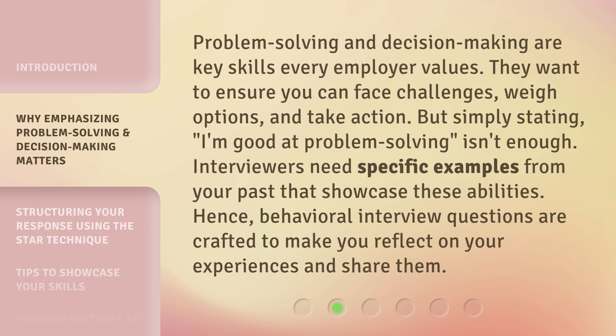Problem-solving and decision-making are key skills every employer values. They want to ensure you can face challenges, weigh options, and take action. But simply stating 'I'm good at problem-solving' isn't enough. Interviewers need specific examples from your past that showcase these abilities. Hence, behavioral interview questions are crafted to make you reflect on your experiences and share them.